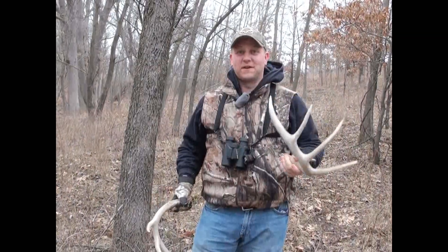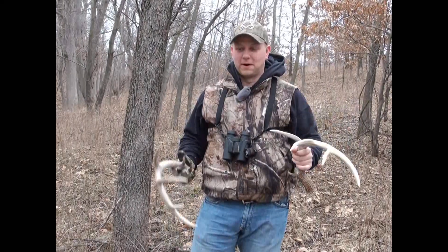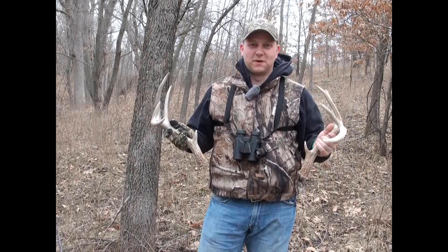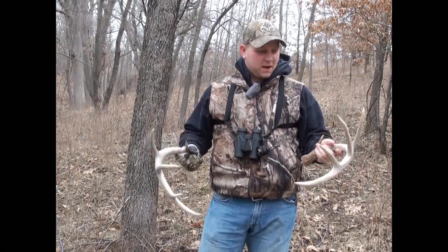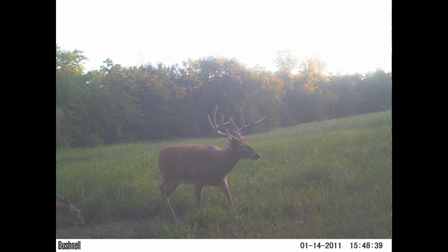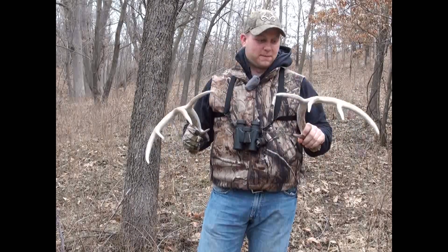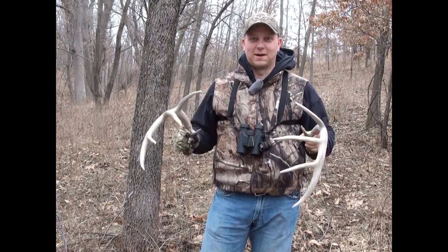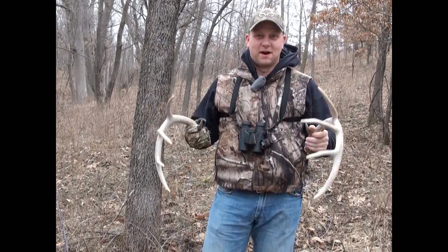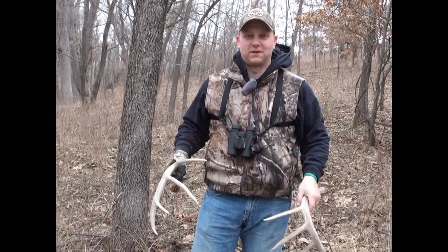It wasn't probably about five minutes after Chad found one side of the big ten pointer that my buddy Eric walked through probably a hundred yards or so from where that was and found the other side. We've got a lot of pictures and a lot of history with this deer. I figured him at four and a half, but after picking up his antlers, I'd say it's a good thing we didn't get him on the ground this year because he's got a ton of potential to be a mega giant on the farm — probably the top of the hit list this year. We're going to be watching him close for 2013.